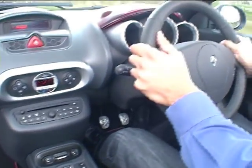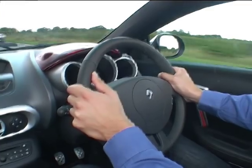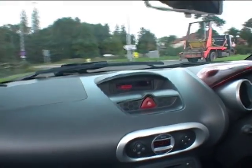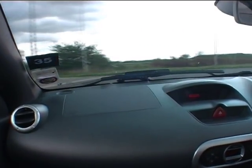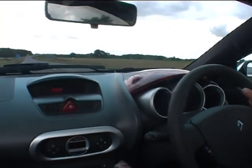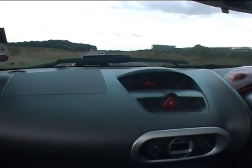It does feel quite agile. The wind's a bit intrusive around me. That's really quick.